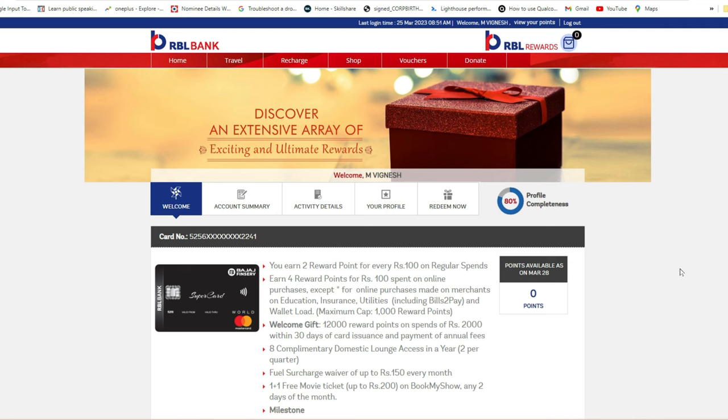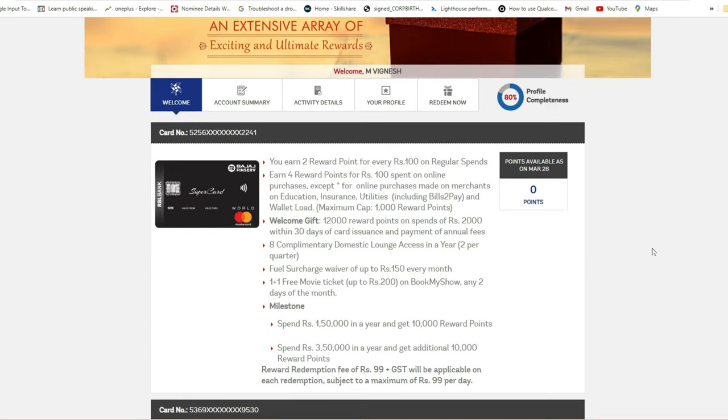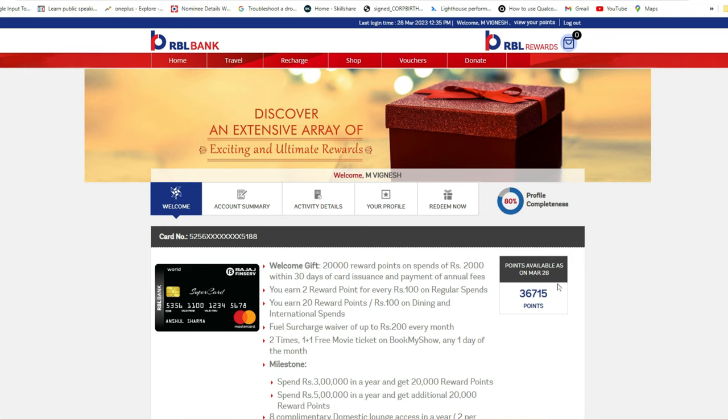Once you are logged in, you'll see a welcome page showing your card number and available points. If your existing card has expired, or if you've bought a new RBL-related credit card, you can click on 'Add Another Card,' enter the card number, generate an OTP, and your new card will be listed with its available points.